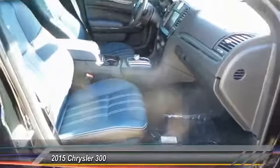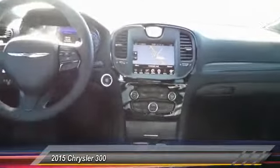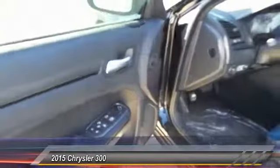Power sunroof, navigation system, heated seats, backup camera, keyless entry, traction control, automatic stability control, center armrest, child safety locks, fog lamps.